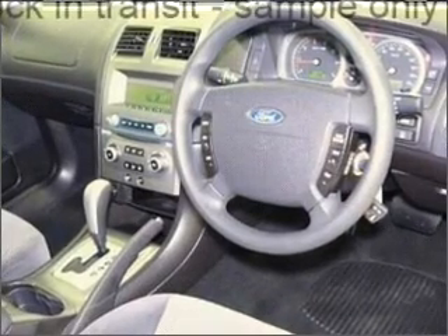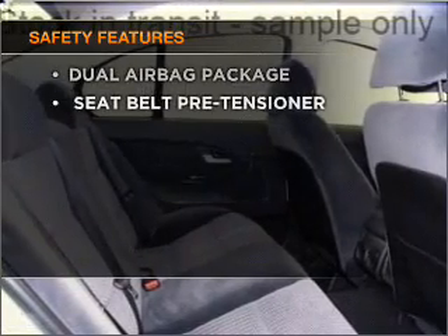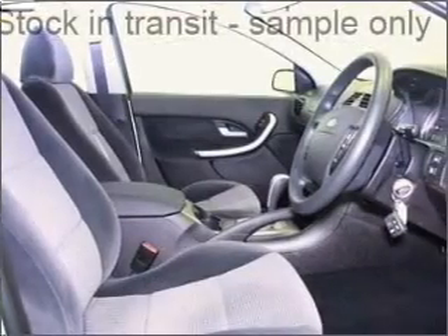Anti-lock brakes help to bring your vehicle to a safer stop. And for your peace of mind, the following safety equipment is included. Contact us to get behind the wheel today.